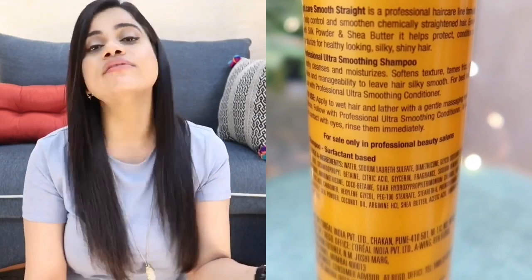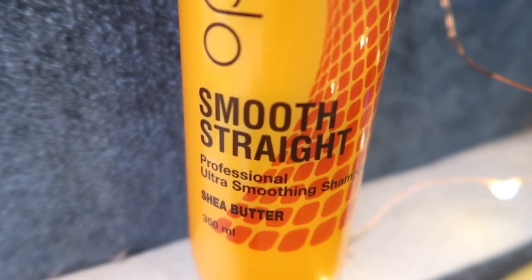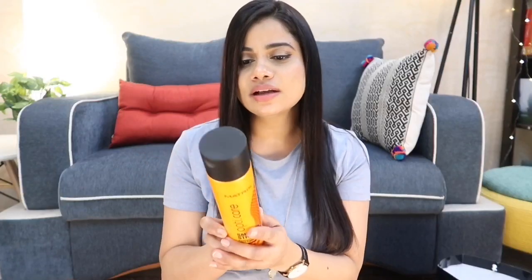If you follow me, you know I wash my hair every single day, so I'm always looking for a shampoo that is mild — which you definitely need if you're washing daily. This one is very mild but also cleanses the hair. If you have any chemical treatment, coloring, or highlighting, it helps with the retention of that treatment, protects your hair from damage, and gives so much shine. The hair feels incredibly smooth — this is the Smooth Straight Ultra Smoothing Shampoo in the Shea Butter variant.